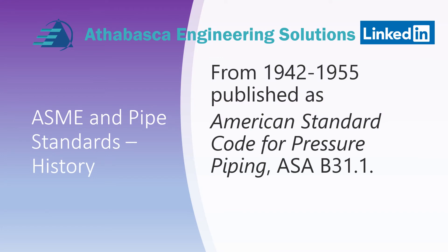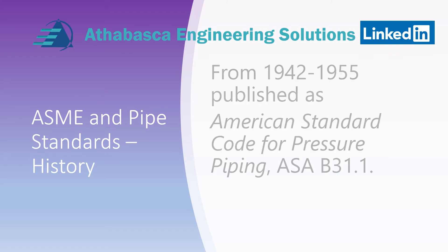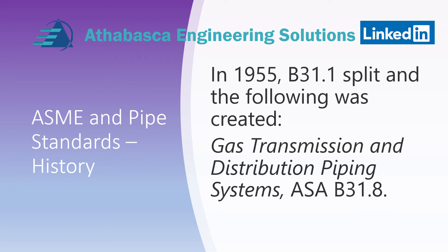In 1942 to 1955, it became published as the American Standard Code for Pressure Piping, ASA B31.1. You'll notice that ASME is not shown up at this point yet. In 1955, B31.1 split into a gas transmission and distribution piping system called ASA B31.8. So the gas transmission code is among the oldest in the B31 series.